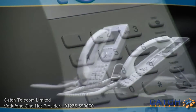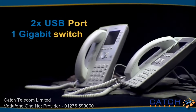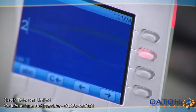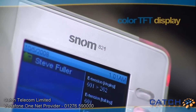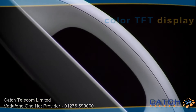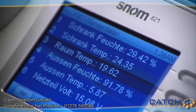Its elegance and performance combines both the latest technology and the successful characteristics typical for SNOM phones. The high-resolution color TFT display and the new wideband headset with an extraordinary sound quality take the 821 far ahead of its time.